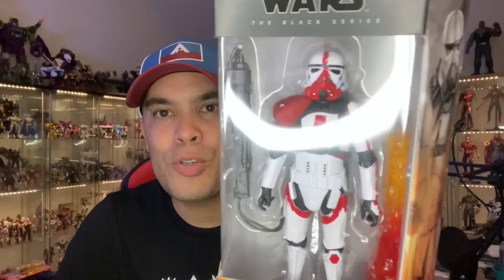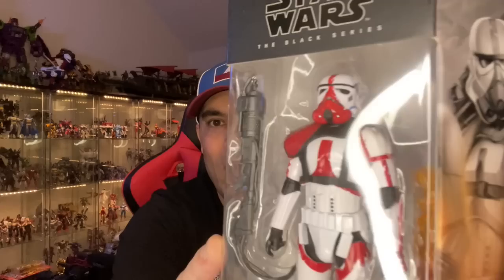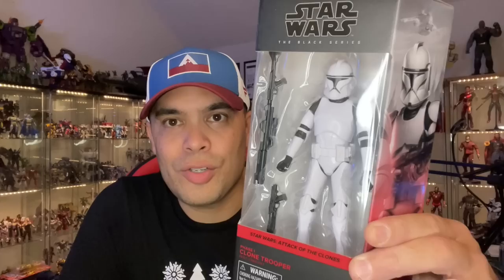Two more figures in the six-inch haul right here. Here is the Incinerator Trooper — another Mandalorian figure. This is not the last time you will see the Incinerator Trooper in this specific video, so stay tuned. This version looks pretty cool. I kind of want to buy the full-size replica helmet for the Incinerator Trooper — I think it would make a pretty cool display piece. And then here's the final figure in the six-inch haul: Clone Trooper, regular old Attack of the Clones Clone Trooper.